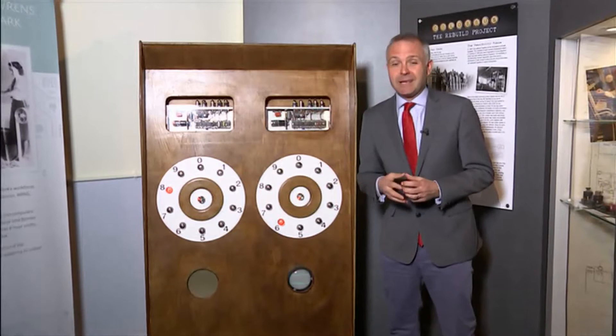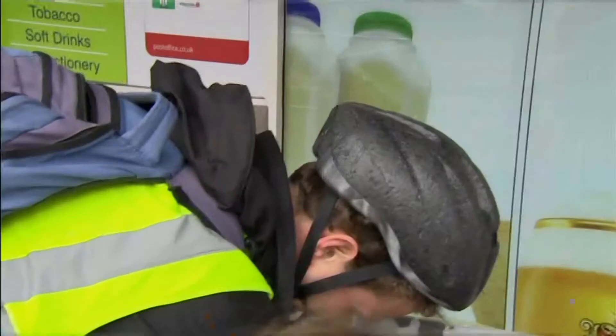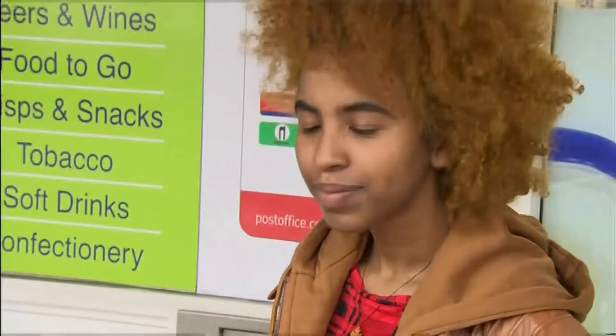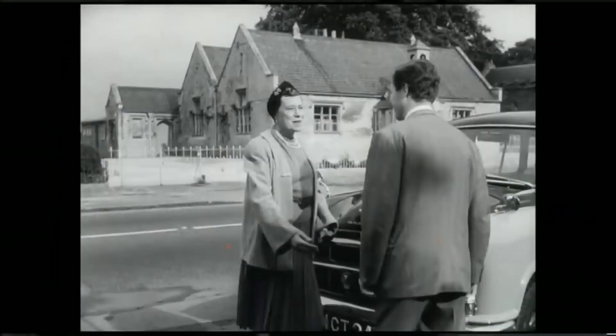The younger generations need convincing in other ways — like what it actually is. 'Premium bonds are like a kind of old-fashioned lottery, isn't it?' 'I don't know what a premium bond is.' 'I know it's something to do with the bank, and that's about it.' However, it remains the UK's most popular saving product — once making Mrs Brace very happy.